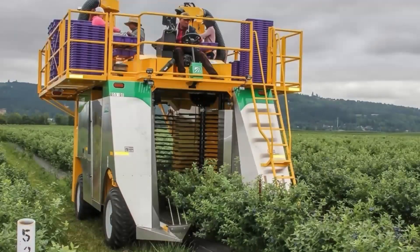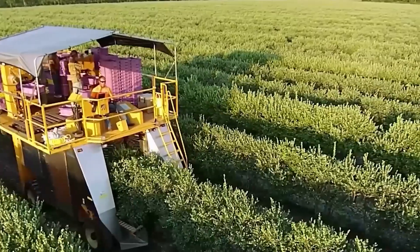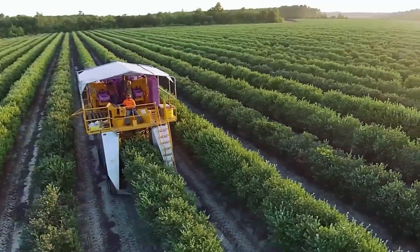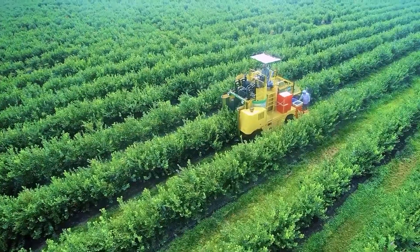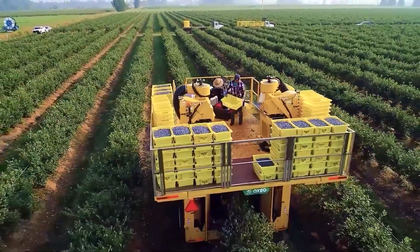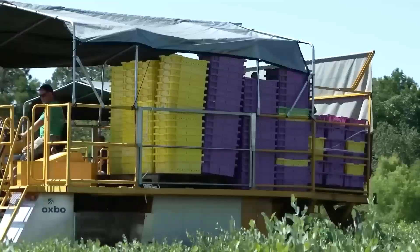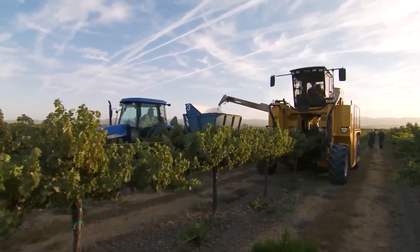To maximize efficiency, the harvesters alternate tasks, ensuring a continuous flow of berries onto the conveyor. As the boxes fill up, they are promptly replaced with empty ones to accommodate the ongoing harvest. Remarkably, the Oxbow 9120 harvester boasts a generous storage capacity of 775 square feet. By stacking boxes, with an average of 25 to 30 per stack, the machine can accommodate over 150 boxes at once, enabling prolonged operation without frequent interruptions for unloading.